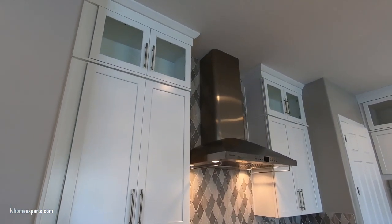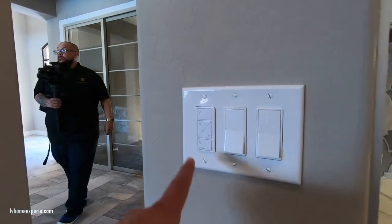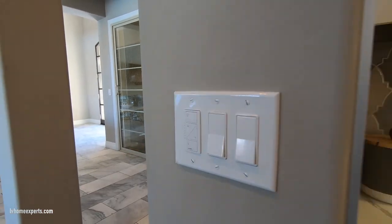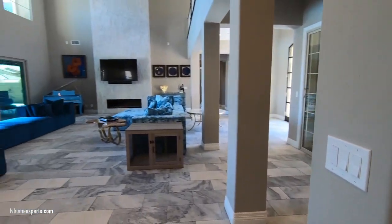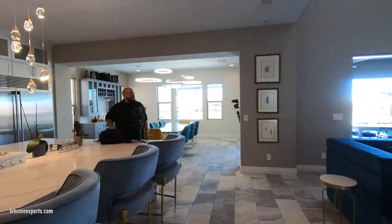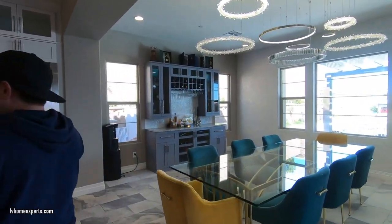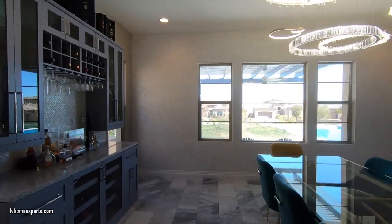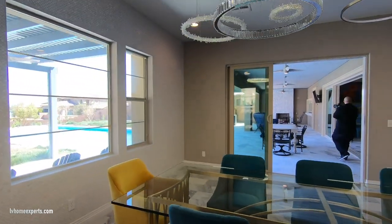The hood goes all the way to the top. The lighting appears to be Wi-Fi controlled as well. The Monogram 48-inch range has six burners. Now coming into the dining area — it is very large at 15 by 18 feet, with gorgeous chandelier lights and a full built-in bar section.